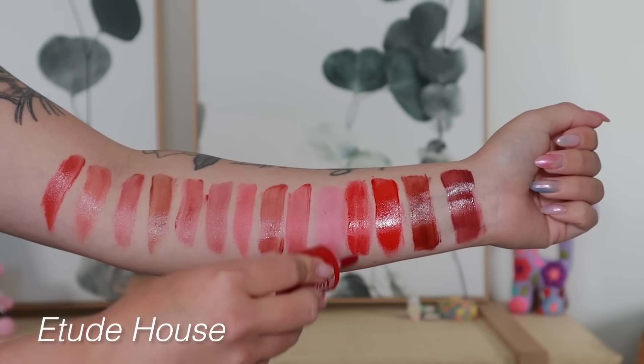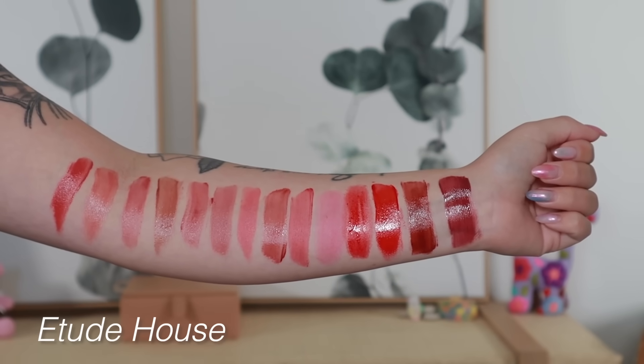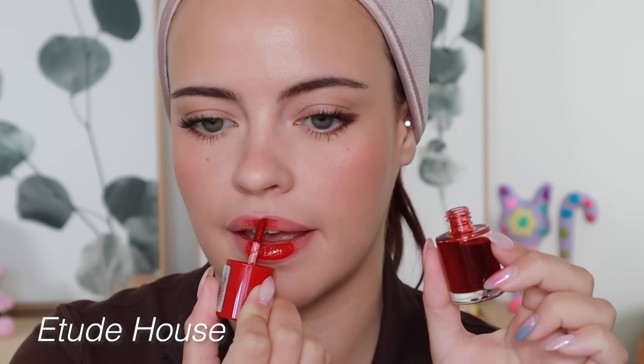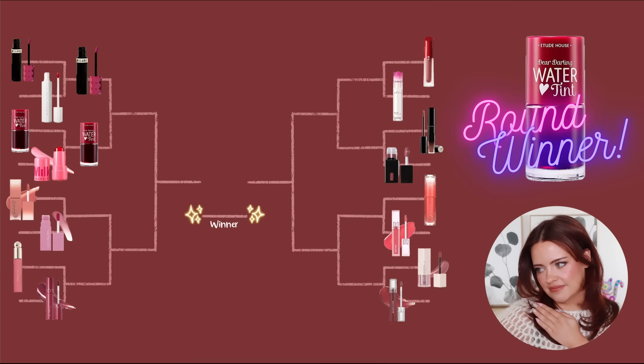As for the Dear Darling Water Tint, it can be a little tricky to use because it's so liquidy, but it performs really well — amazing longevity, and it stains really nicely and evenly. Every time the weather gets warmer I think of this product first; I love creating a monochromatic red look with it. It's one of my favorite products in my collection. It's pretty similar to the Benefit one, which isn't in this video because I don't have it anymore. The water tint is winning this round.